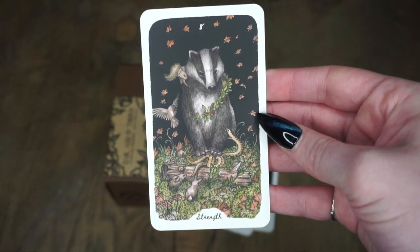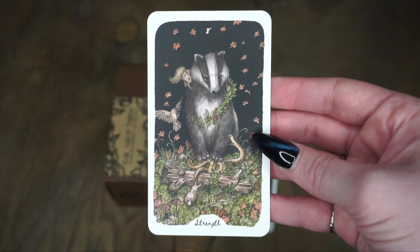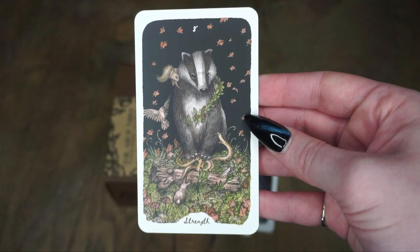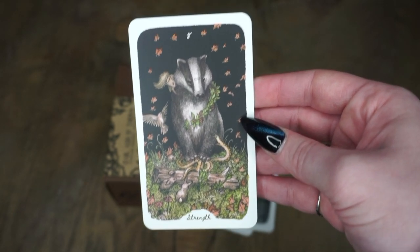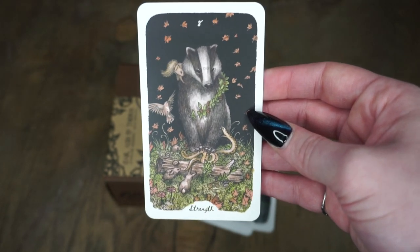And we have Strength — this is a badger with some of his little friends. We have him on a snake, kind of protecting everyone else. This just gives me Redwall vibes. If you ever read the Redwall books as a child, this just gives me those kind of vibes — I just feel these characters like talking.